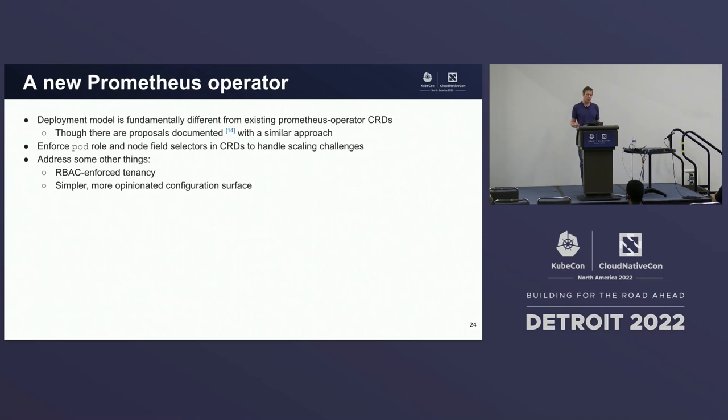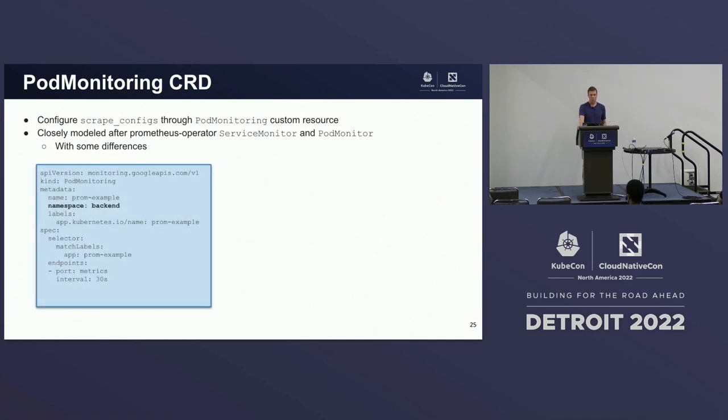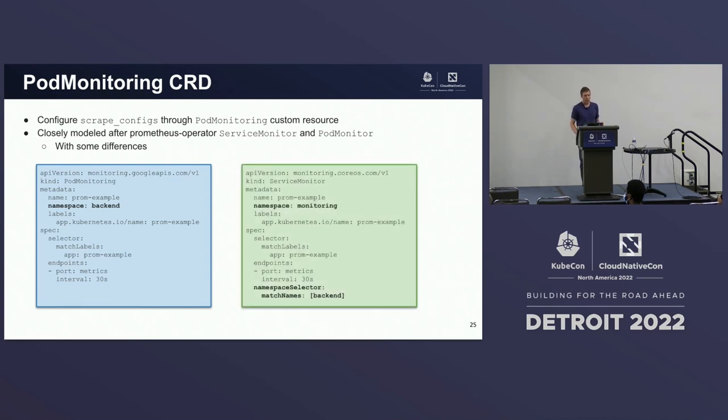This deployment model is fundamentally different than anything offered by Prometheus operator today. There are discussions on GitHub about enforcing the pod role and node field selectors in custom resources to handle these exact scaling challenges, as well as to address RBAC-enforced tenancy and having a simpler configuration surface. So we introduced pod monitoring as a custom resource to configure scraping. It's closely modeled after the Prometheus operator service monitor or pod monitor, with some differences. Pod monitoring is a namespaced resource — it runs in the namespace where it's configured to scrape workloads.